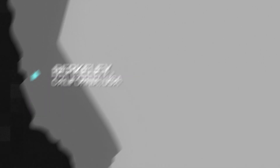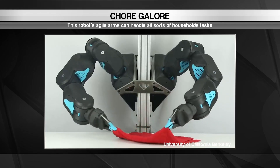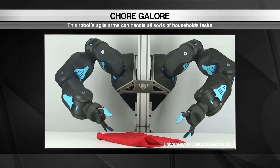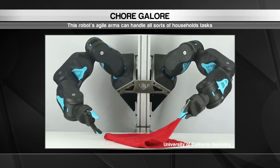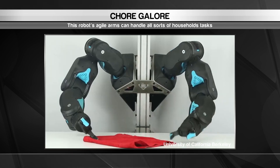We begin in Berkeley, California, where researchers are working on the future of automated housekeeping. This is Blue, a robot with a knack for taking care of everyday chores.